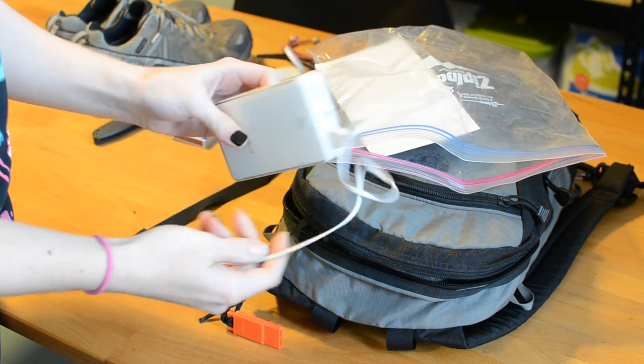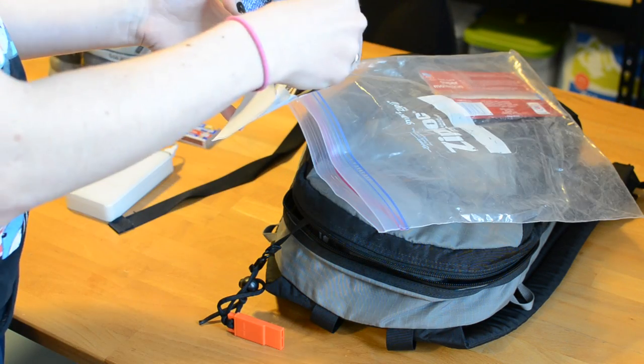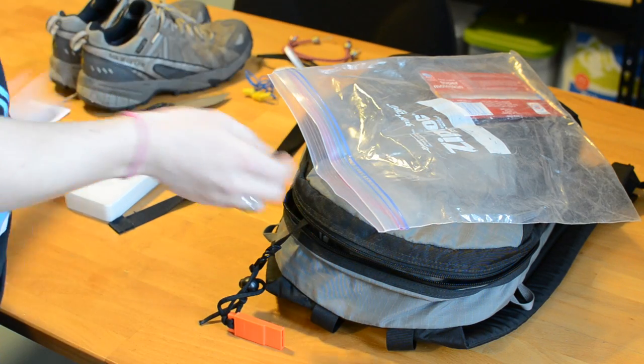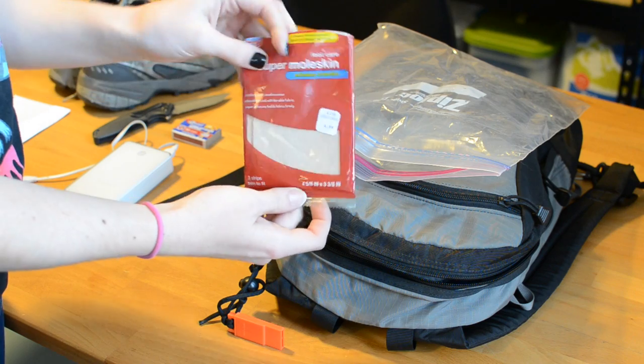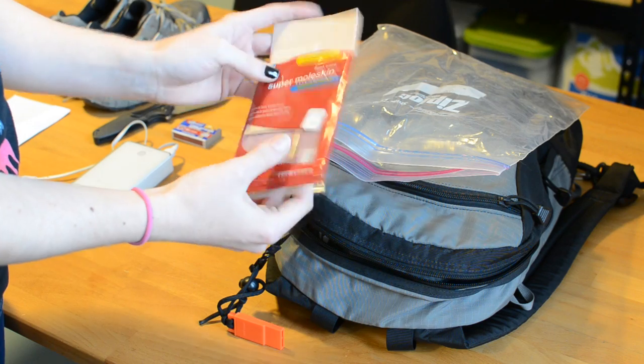Inside this plastic bag I've got some matches, a backup battery for my cell phone, and an envelope full of important documents — a copy of my birth certificate and a copy of my passport.